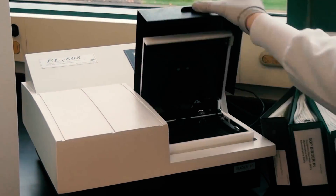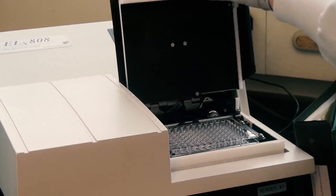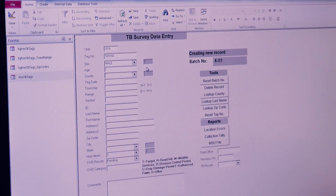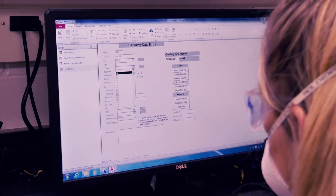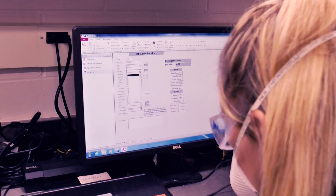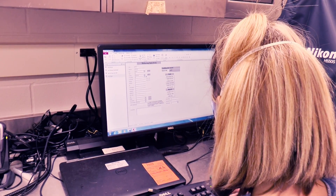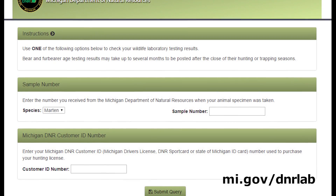From start to finish, it takes the lab about five hours to process three batches of samples, about 180 altogether. After results are received from MSU, generally 24 to 48 hours after the sample is submitted, they are added to the database along with the CWD tag information and uploaded onto our website at mi.gov/dnrlab, where they can be checked by hunters.